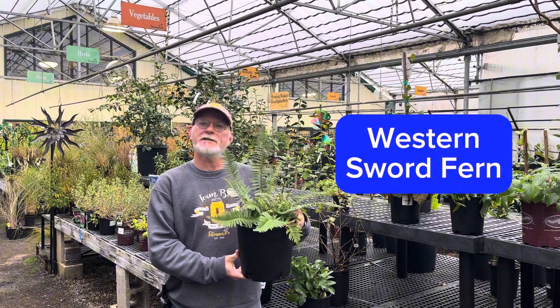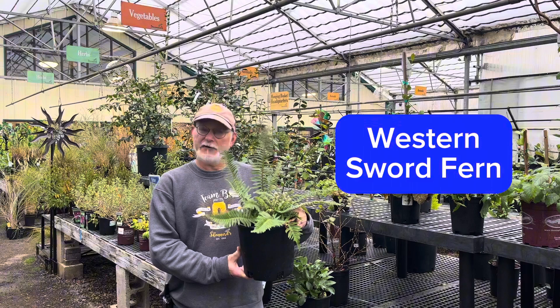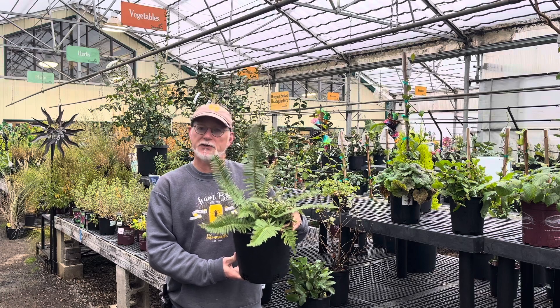Western Sword Fern is everywhere under the canopy of trees in western Oregon. It is an evergreen fern, reaching 4 feet by 4 feet in size, and very well adapted to moist or dry conditions in good shape.